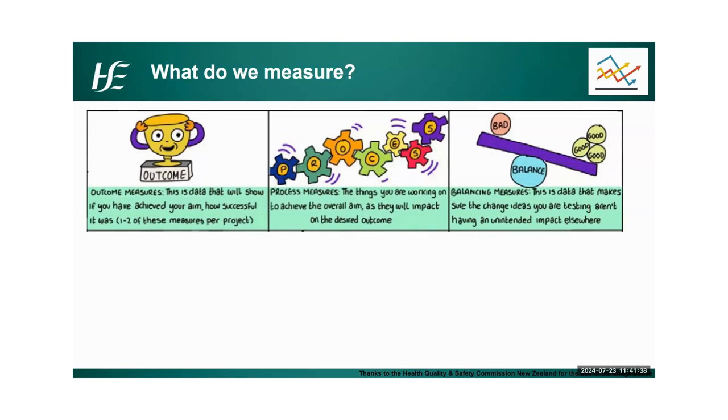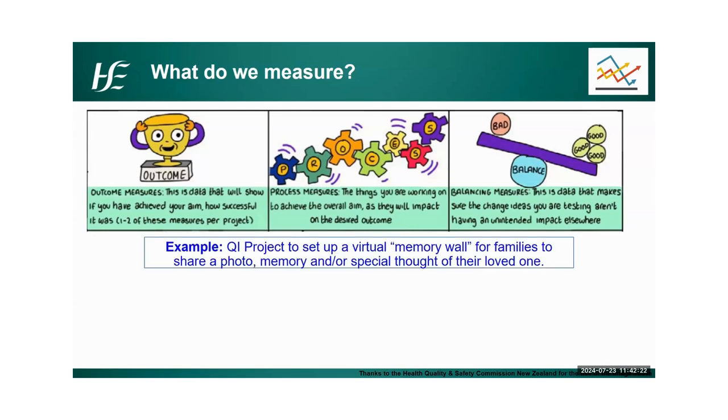The balancing measure tells you whether what you've put in place has had a knock-on effect elsewhere, and we really don't look at balancing measures enough in the health service in general. For example, by having the study day, has that had an impact on people's time? Was it worthwhile? If you're introducing a new process with more tasks, people only have a finite amount of time — are they taking away from time elsewhere, or is the new process freeing up time on the other side? To give you some examples from a QI project in end-of-life care in the UK, they set up a virtual memory wall for families to share a photo, memory, or special thought of their loved one.